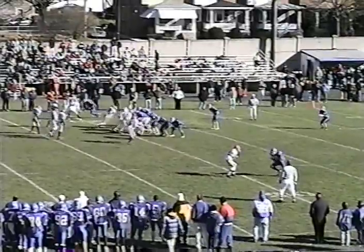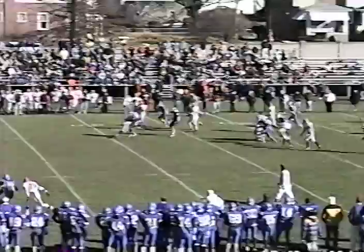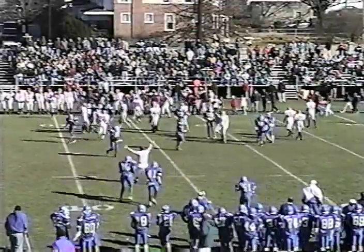The Eagles will try and connect on an exchange on a punt attempt — they have been unsuccessful their first two tries. A high snap. Morano's got it. Plenty of time. Low kick into the wind — that's about as good as you can do. The Eagles down it at the 38-yard line, so it'll be about a 20-yard kick for Morano.